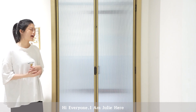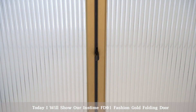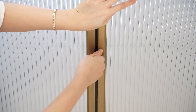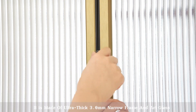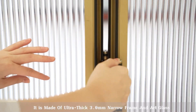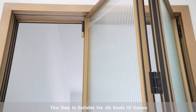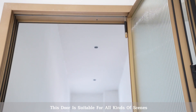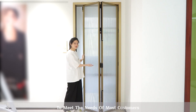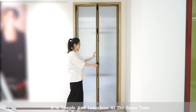Hi everyone, I'm Julie here. Today I will show our InstaFD-01 Fashion Gold Folding Door. It is made of artistic 3mm narrow frame and art glass. This door is suitable for all kinds of things, to meet the need of most customers. It is simple and luxurious at the same time.